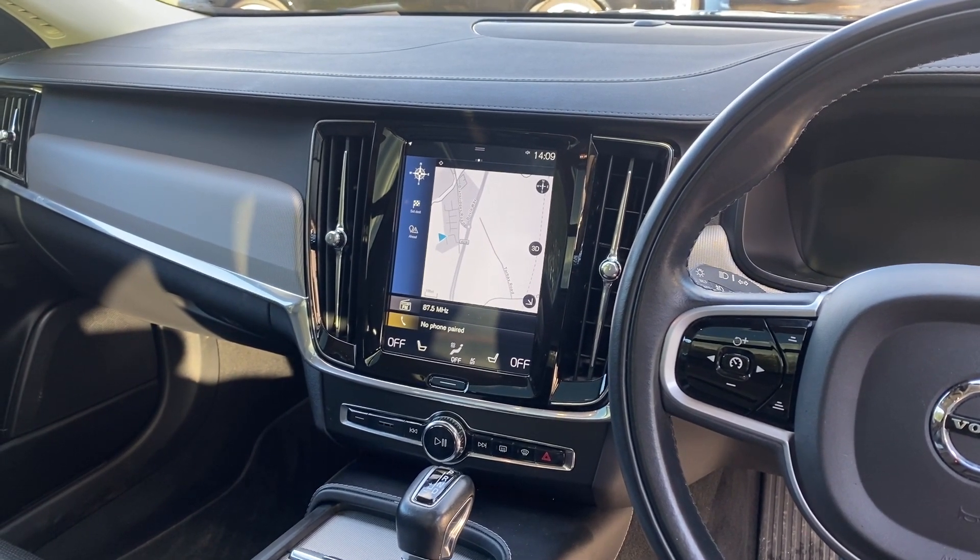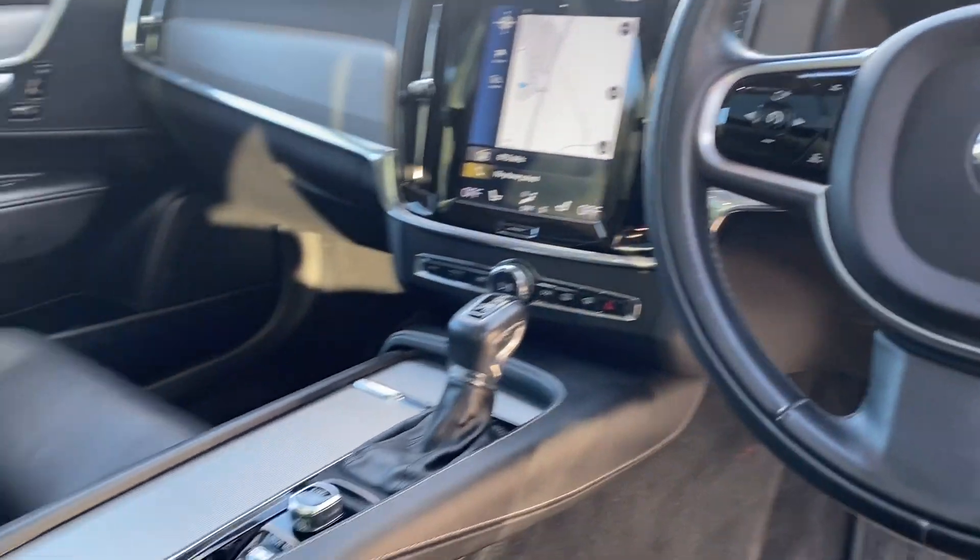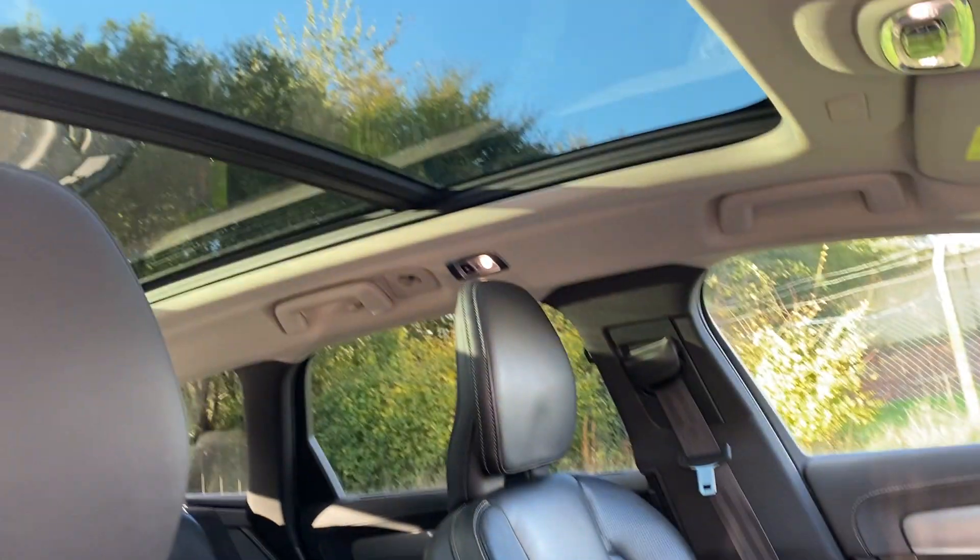It also includes DAB radio and a USB plug-in, so it's beautifully kitted out. There's also an opening panoramic roof with a sunshade that comes across.